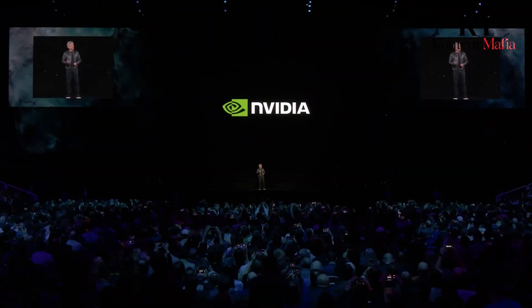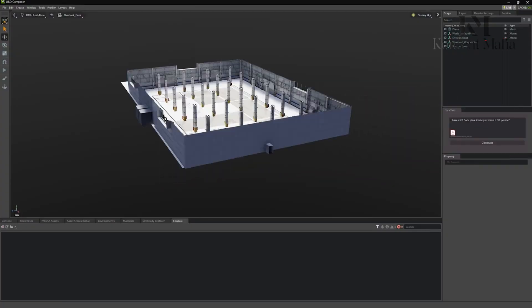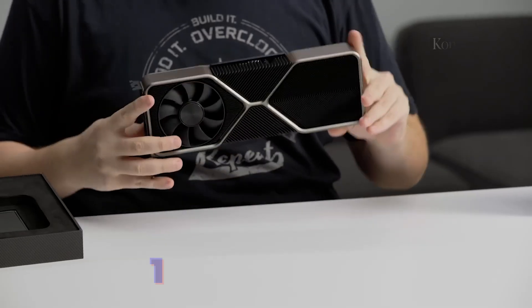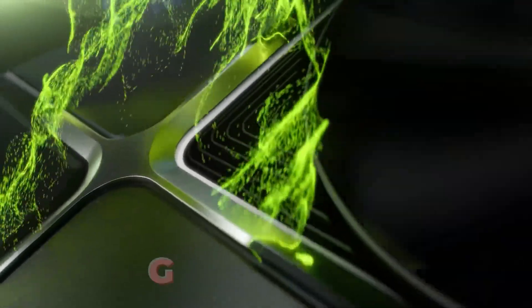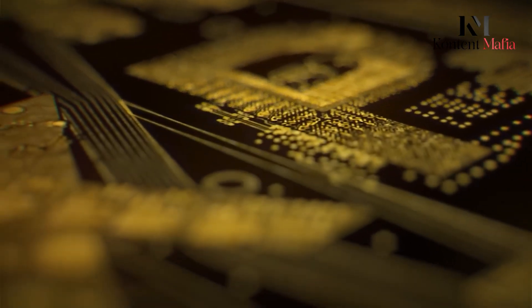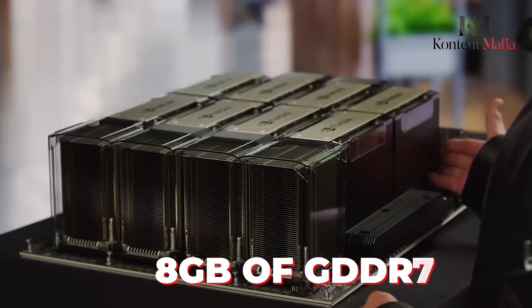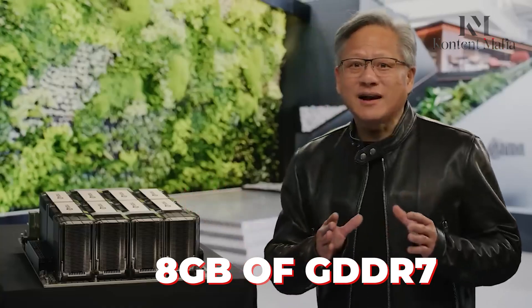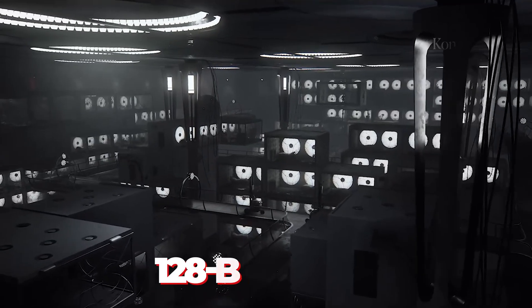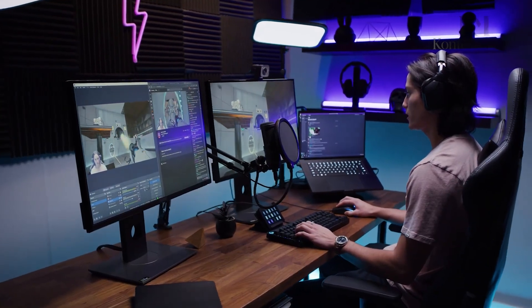The biggest upgrade comes in the form of memory speed. The RTX 5060 Ti is expected to come with 16GB of GDDR7 memory, a substantial increase over previous models. In contrast, the RTX 5060 will continue to feature 8GB of GDDR7 memory. Both cards will use a 128-bit memory bus, which is similar to what we saw in the previous generation.